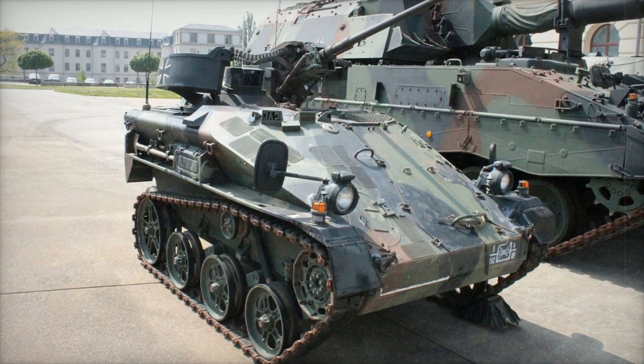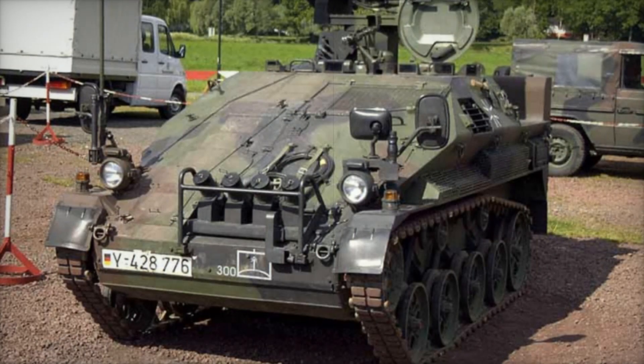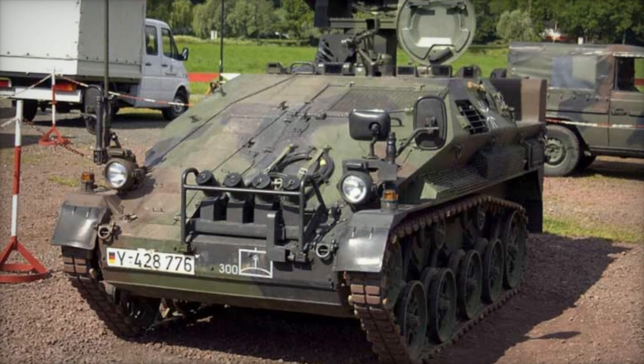Watch this video until the end — you will discover incredible facts and fascinating examples of this vehicle in action. The Wiesel 2 is an improved version of the first model, which appeared in Germany in the 1980s.